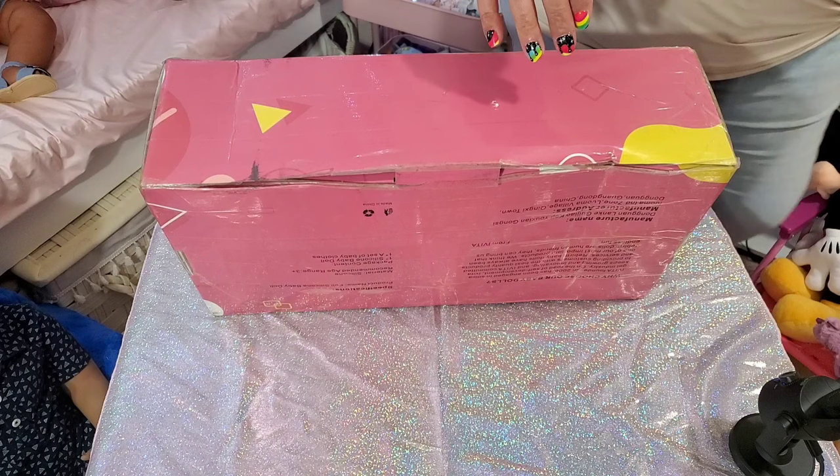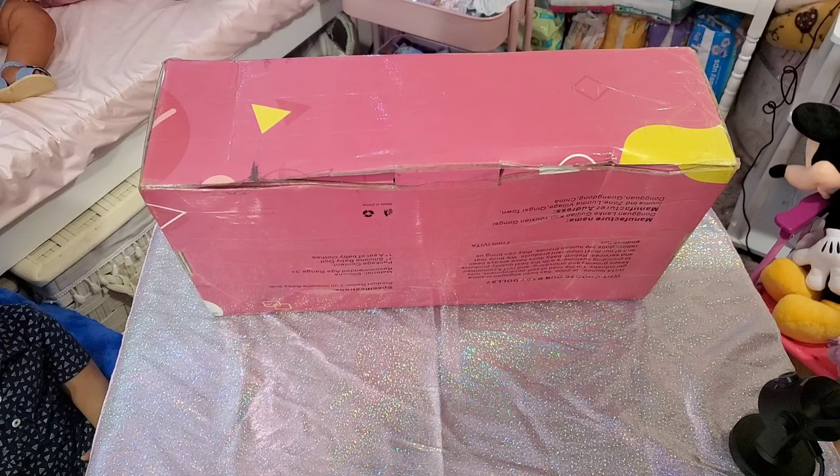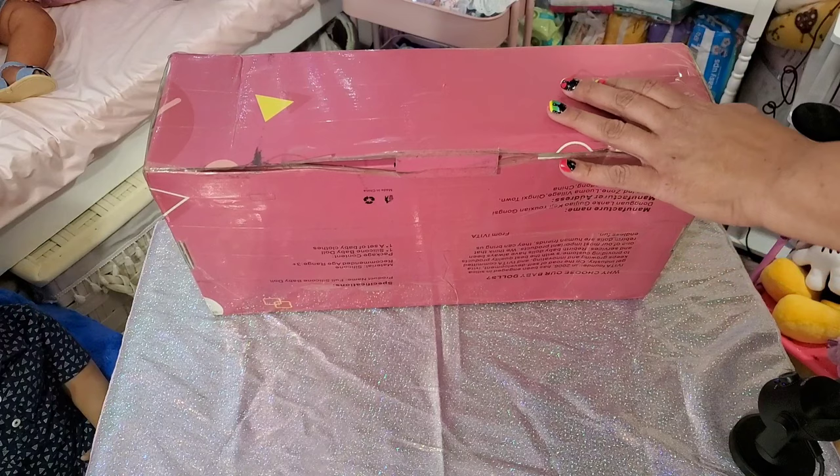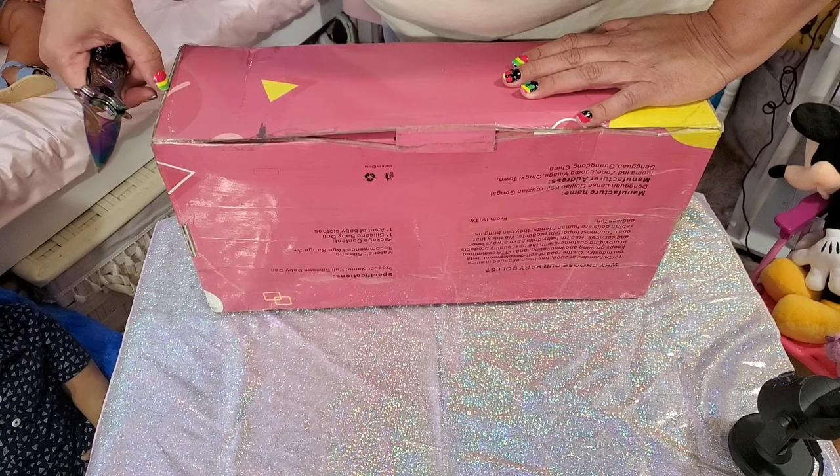Alright, let's go ahead and get in here. I think you guys have a pretty good view. Let's get in here — huh, it looks like my box has already been cut into.